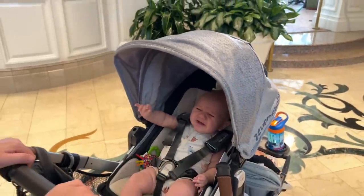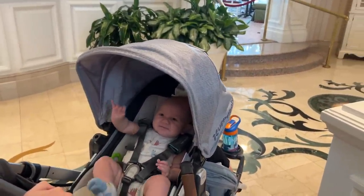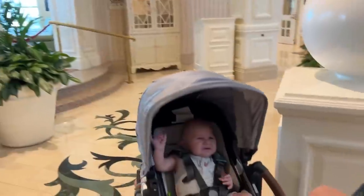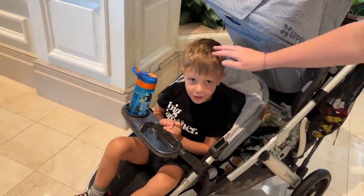You guys want to see our stroller setup? Oliver is not very excited about it, but this is it. He's up in the upper bunk and Jackson's down here in the lower bunk. I think he's excited to pin trade — we explained to him what pin trading was. This is Jackson's first time pin trading too.